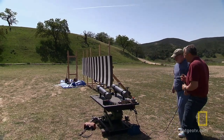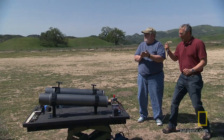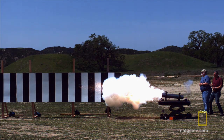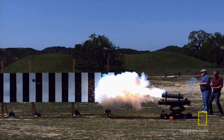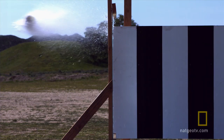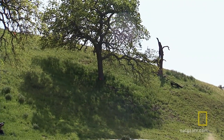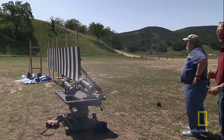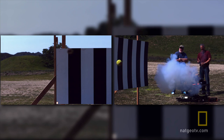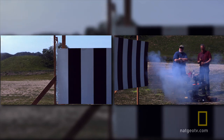Arm. Three, two, one, liftoff. Whoa! Oh, you hit the tree, man. We hit the tree? It hit the tree. Since the final shot hit the tree, David can't mark where the cannonball would have landed or measure how far it traveled.